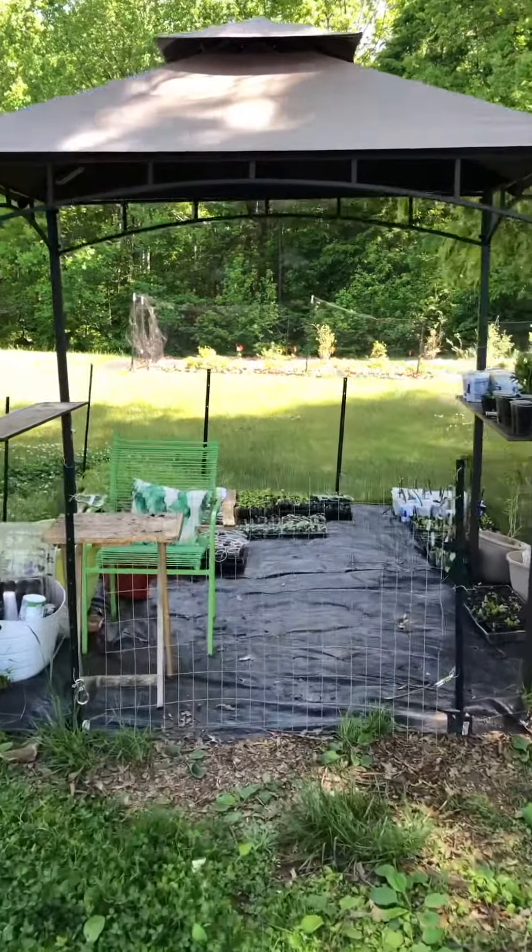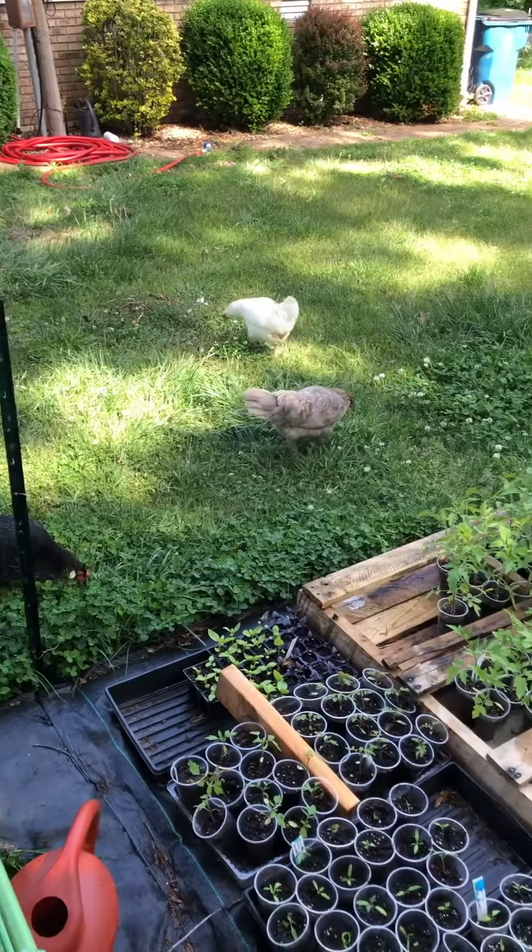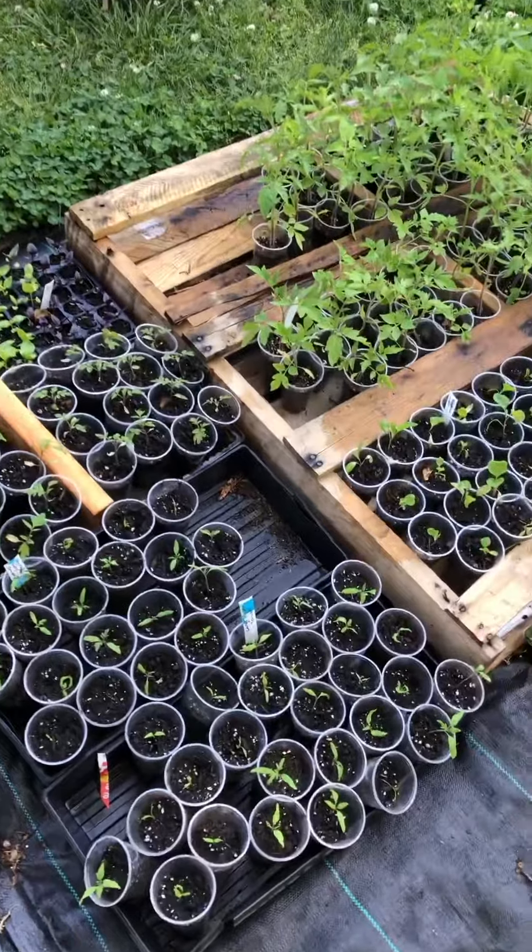Let me show you what's growing under my potting hut. I had to net this up to keep the chickens out, but this is what I have growing.